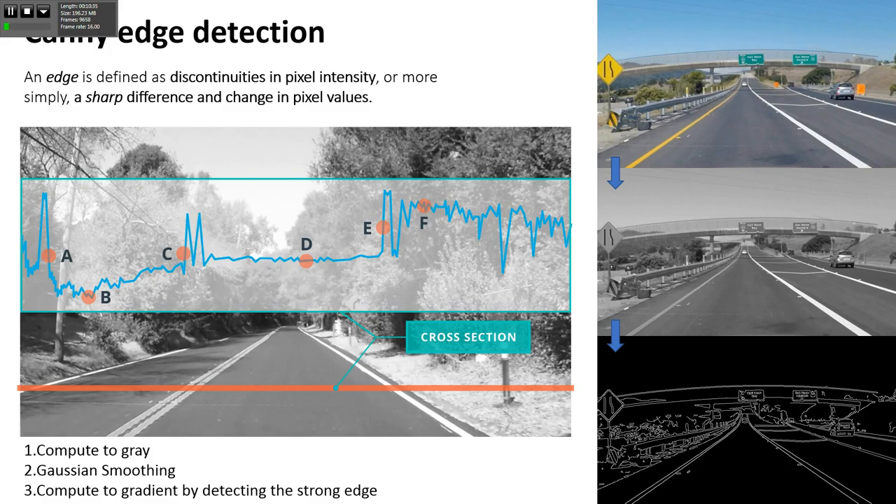The way we do Canny edge detection: we take the RGB image, convert to gray to make it less computationally intensive, then do Gaussian smoothing which is blurring the image. Blurring helps because sometimes we have high intensity pixels which we can flatten, giving us a much smoother edge. Then we apply Canny edge and we get the strong edges in the image. But now we're getting a lot of clutter because our interest is mostly the lane lines, but we're getting all other edges as well - which we can address with masking to declutter the whole image space.